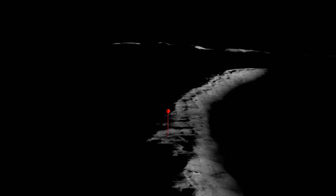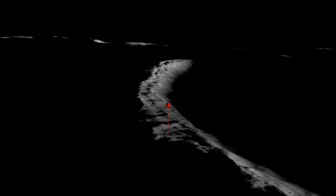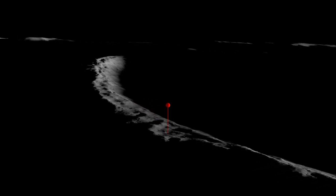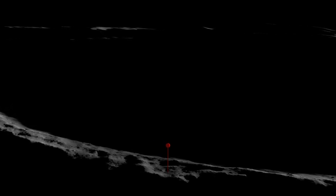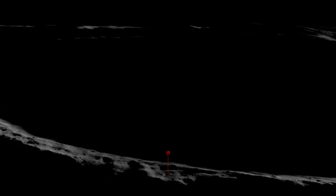If you stood on this treacherous spot, you'd see the sunlit rim of the crater encircling a permanently shadowed abyss that's two and a half miles deep — over twice that of the Grand Canyon — covering an area over 130 square miles.